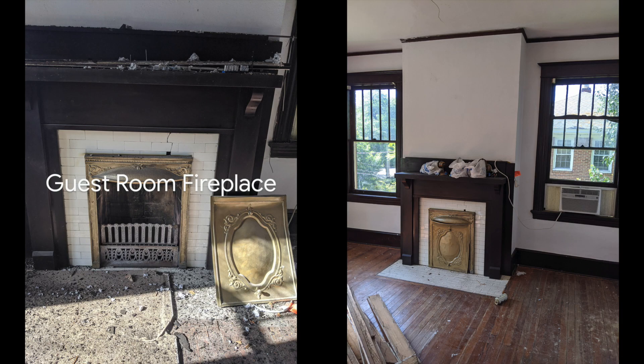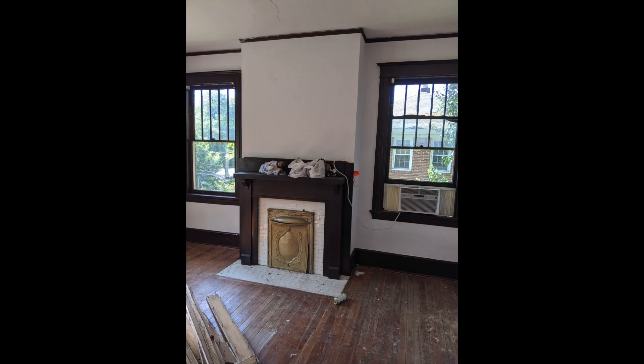Now we're looking at the guest room fireplace. It's just the hearth that needed to be replaced. I also wanted to completely seal off the fireplace from the roof so that there couldn't be any little critters getting in.